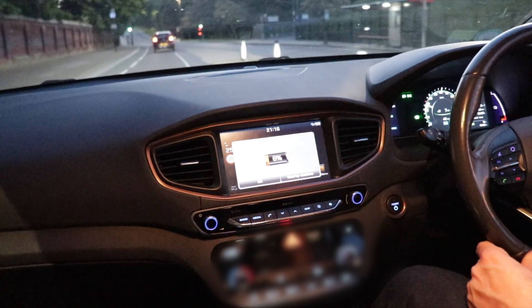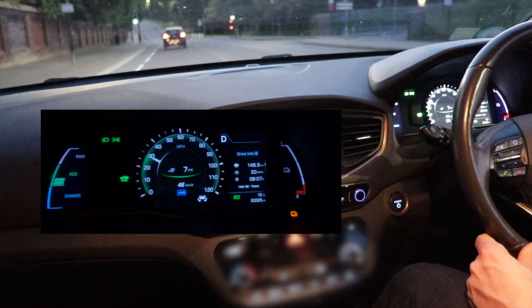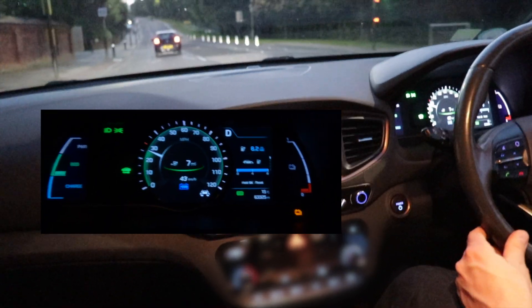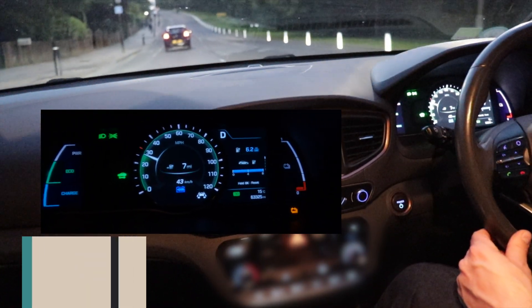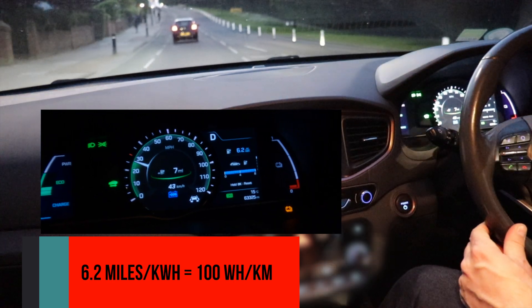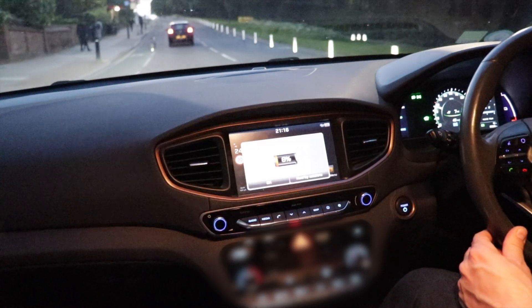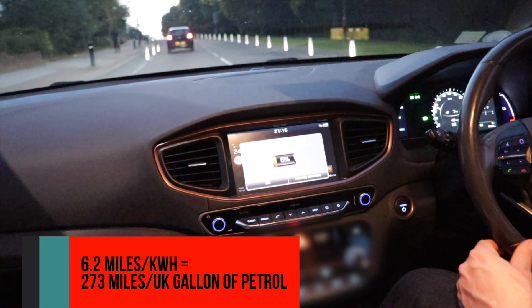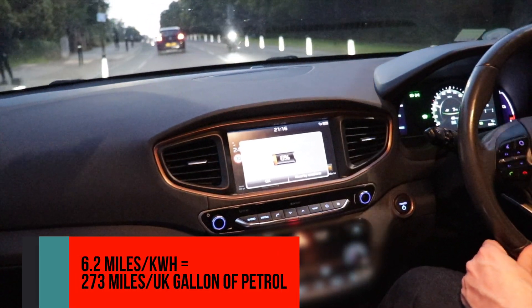We're about to reach 150 miles driven, and we've done this on 6.2 miles per kilowatt hour, which is about 100 watt hours per kilometer. This is pretty impressive — in fact, this is mighty impressive.